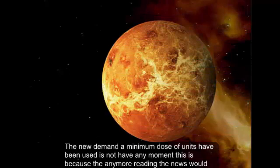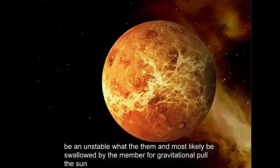How many moons does Venus have? Venus does not have any moons. This is because any moon orbiting Venus would be in an unstable orbit and would most likely be swallowed by the mammoth gravitational pull of the Sun.